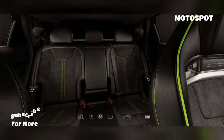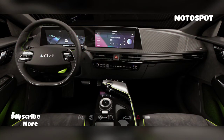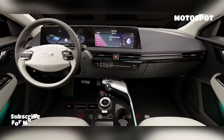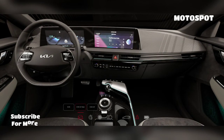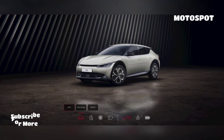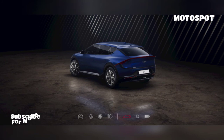The big news is the EV6 GT. It features a long-range battery and a dual-motor all-wheel drive system that produces 577 horsepower (430 kilowatts) and 546 lb-ft of torque. This enables the model to accelerate from 0 to 62 mph in 3.5 seconds and travel approximately 252 miles on a single charge in the WLTP cycle.